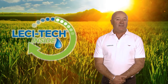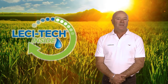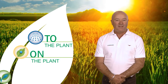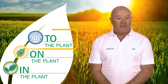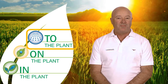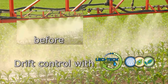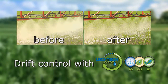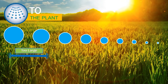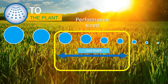Lecitec is a unique technology exclusive to Loveland Products to assist overall spray performance by providing an adjuvant system that delivers to the plant, on the plant and in the plant. To the plant, Lecitec provides drift reduction by producing more performance sized droplets and optimising nozzle performance. Lecitec reduces fine droplets, decreasing drift as well as reducing droplets that are deemed an ineffective size due to bounce and shatter. Lecitec increases the percentage of droplets in the micron range that is ideal for optimum product performance.